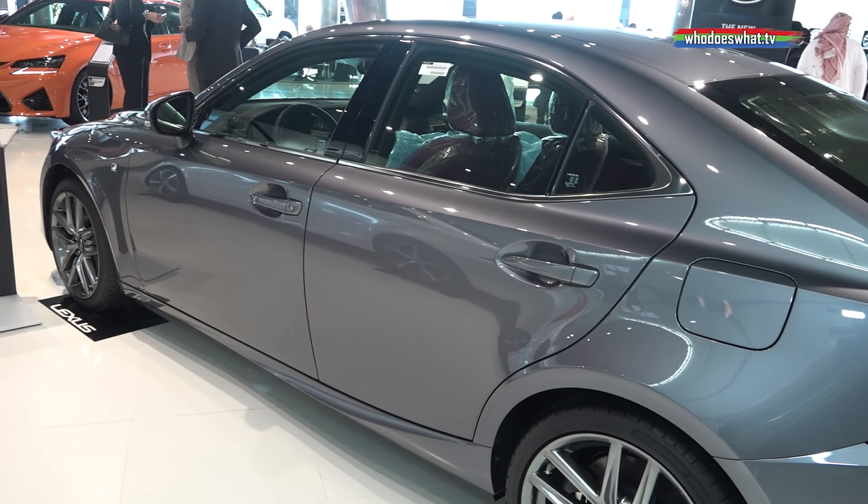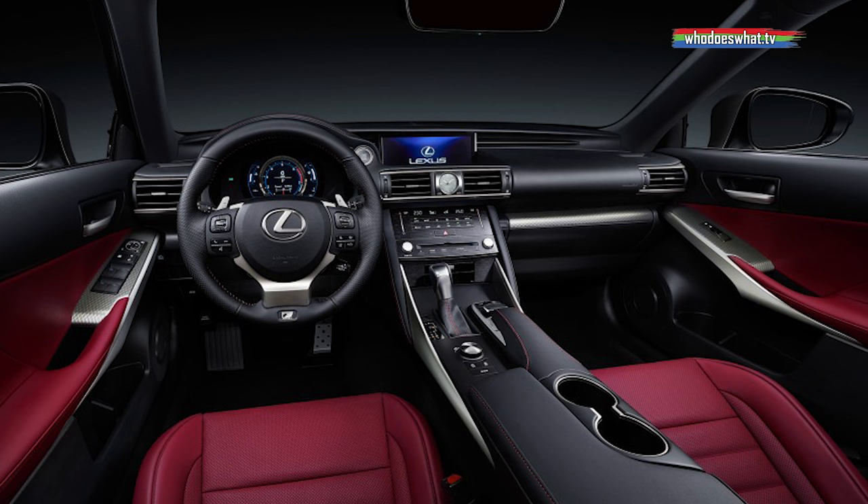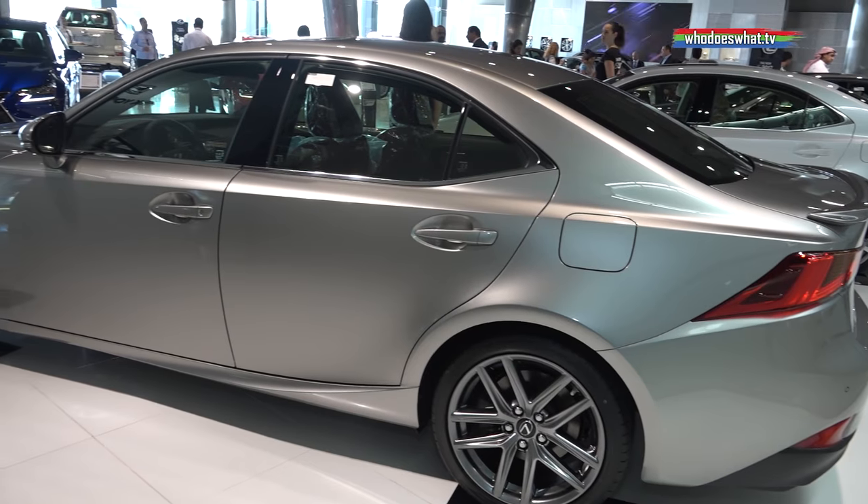There are some additional features added in the 2017 model, like a pre-crash safety system, lane departure warning, and an auto high-beam option. These are additions over the 2016 model.